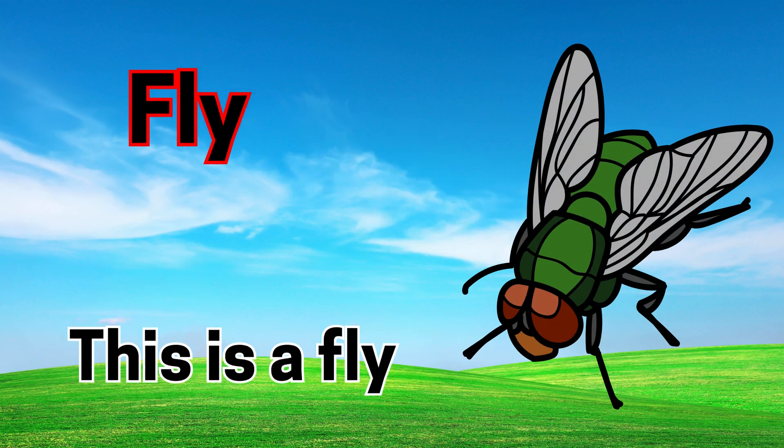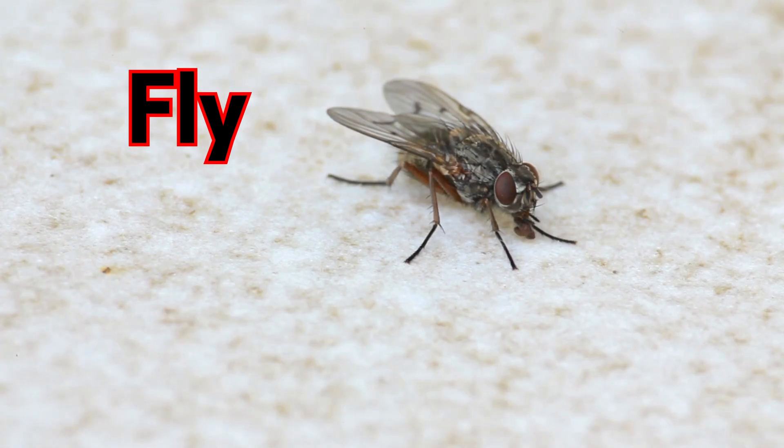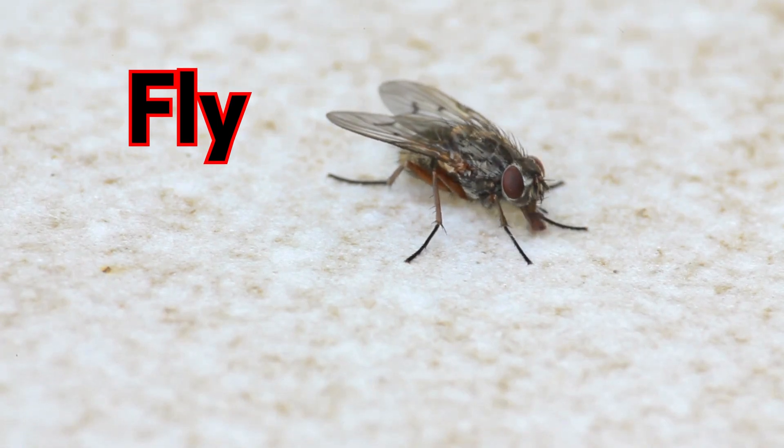Fly. This is a fly. Flies have big eyes and love to land on food.